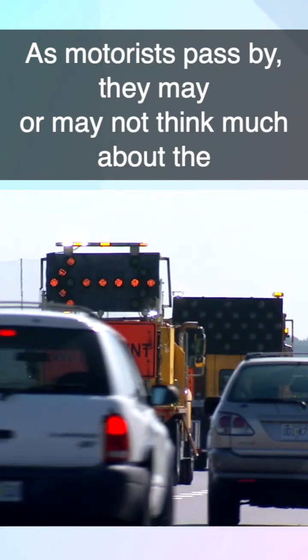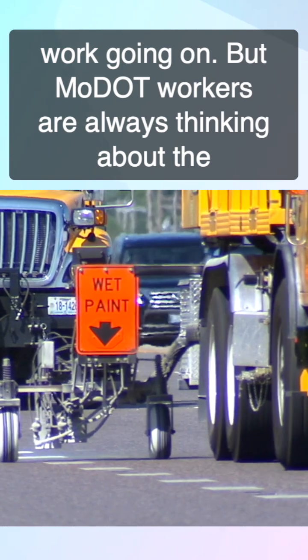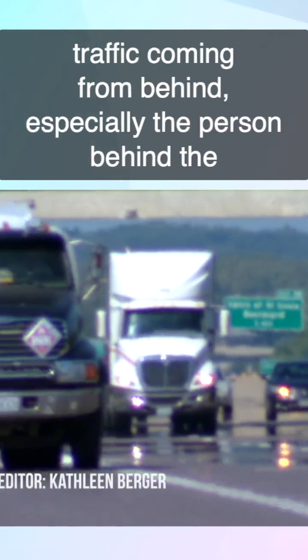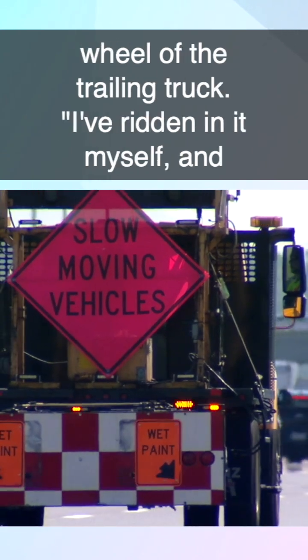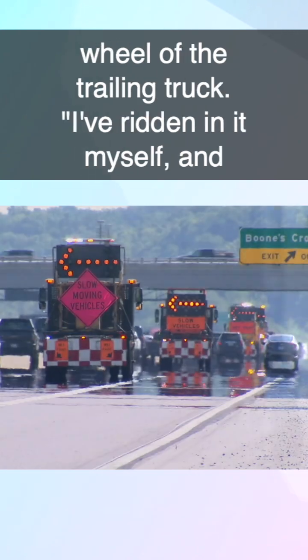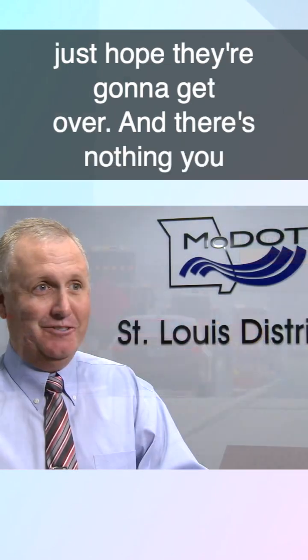As motorists pass by, they may or may not think much about the work going on, but MoDOT workers are always thinking about the traffic coming from behind, especially the person behind the wheel of the trailing truck. I've ridden in on myself, and it's a very odd feeling looking into that rearview mirror — you see a truck or a car barreling down on you, and you just hope they're going to get over, and there's nothing you can do about it if they don't.